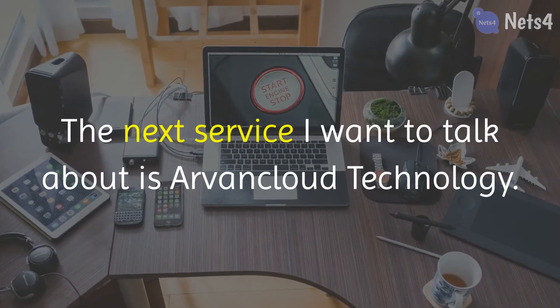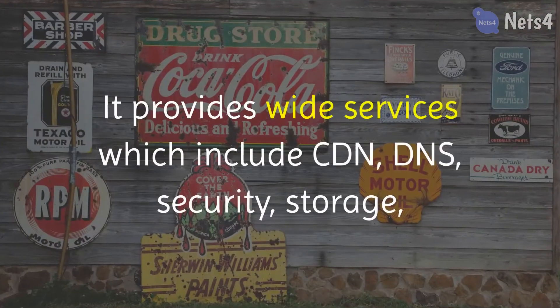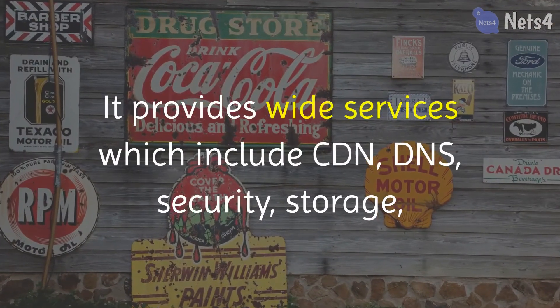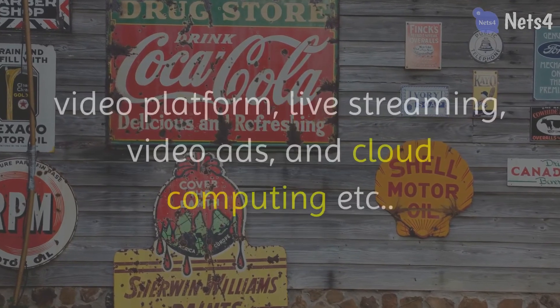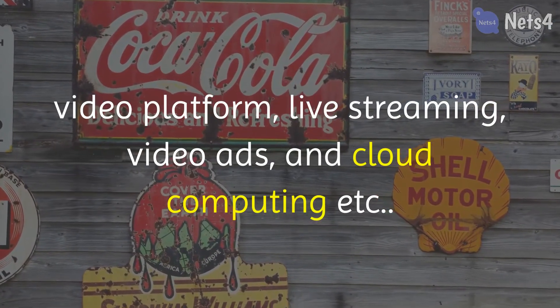The next service I want to talk about is Arvang Cloud Technology. It provides a wide range of services which include CDN, DNS, security, storage, video platform, live streaming, video ads, and cloud computing, etc.